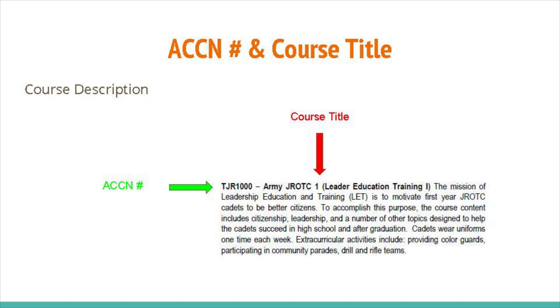When reading the descriptions, there are two things you will need to write on your registration form: the ACCN number, indicated by the green arrow — for example, TJR1000 — and the course title, indicated by the red arrow. In this case, Army JROTC 1.